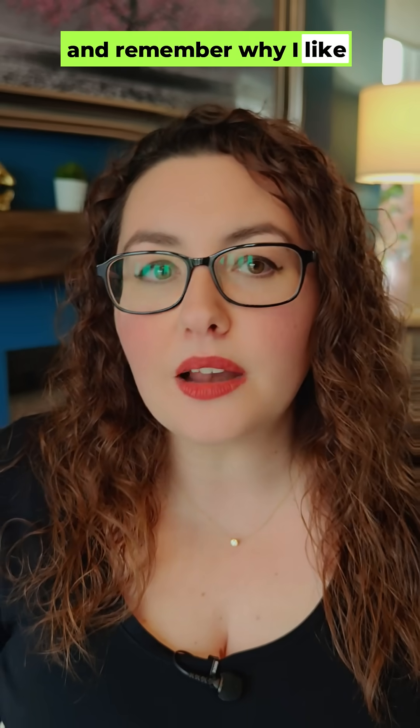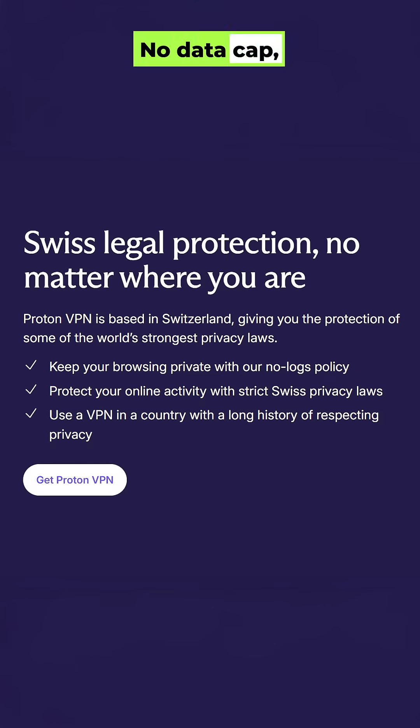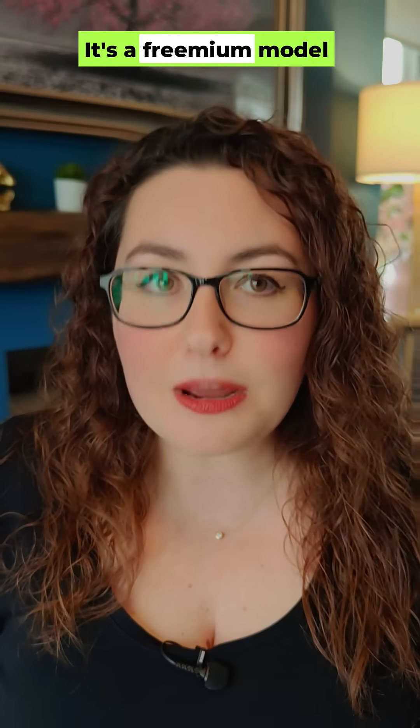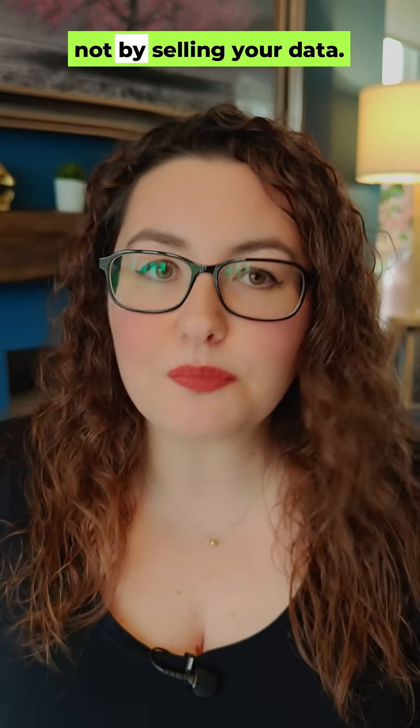Remember why Proton's free tier stands out: no data cap, no ads, and no logging of your online activity. It's a freemium model supported by paying users, not by selling your data.